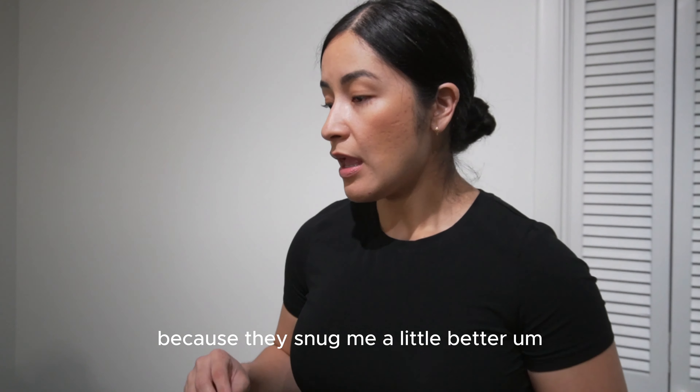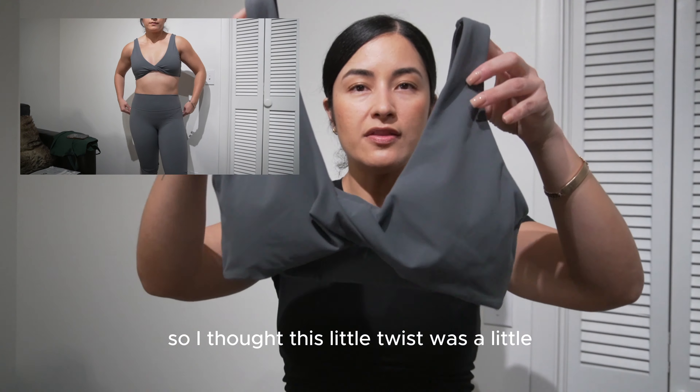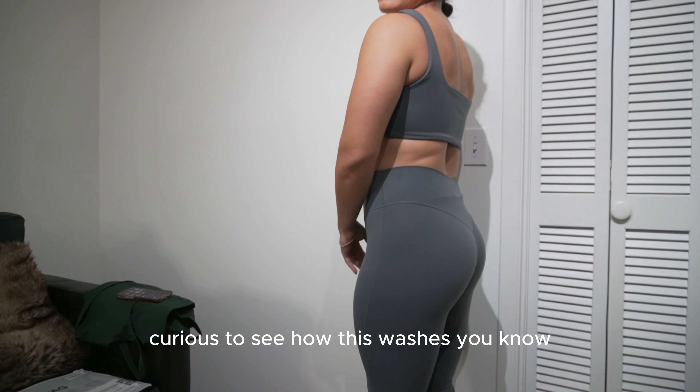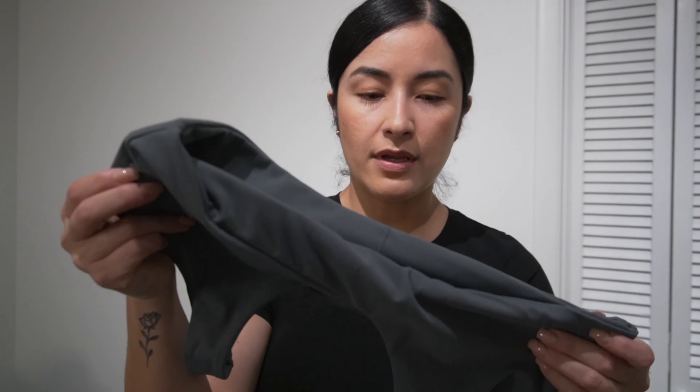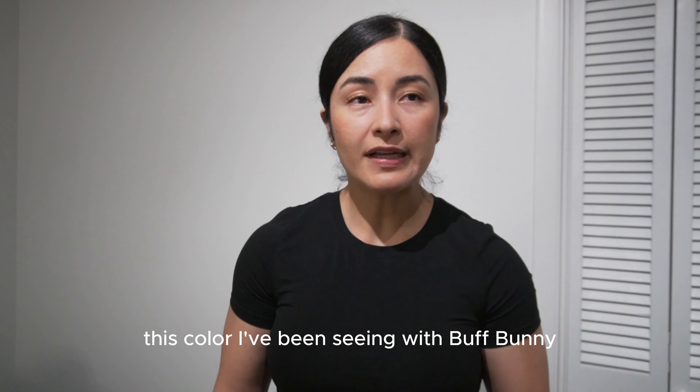Next sports bra — this is from the Flex Flow collection. It has a little twist detail that's a bit more feminine, which I thought was a cute touch for the gym. It comes with cups and I got it in a large. The material feels a little on the warmer side — not as cool as the last one. I'm curious to see how this washes because some materials start to pale. The color is called Thunder, so it's like a nice shark gray.